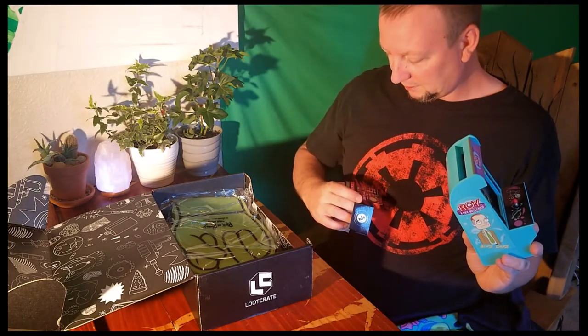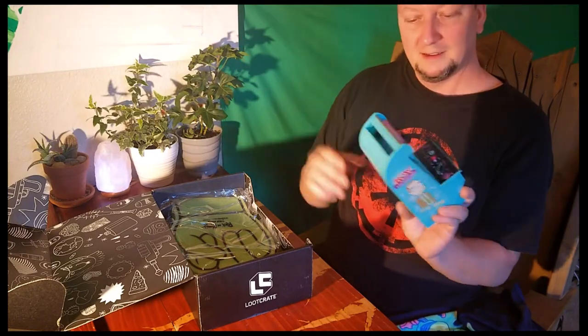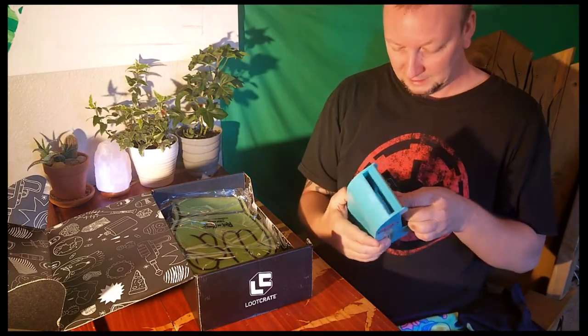Got the phone stand. The phone stand is cool. Cool.